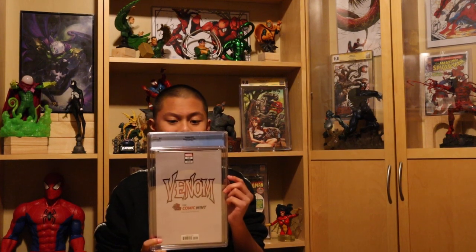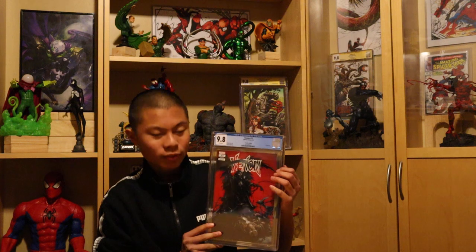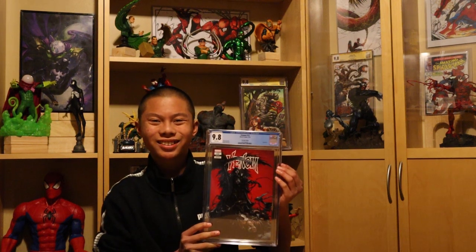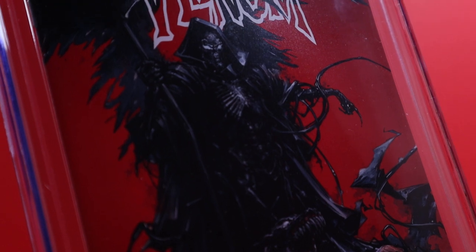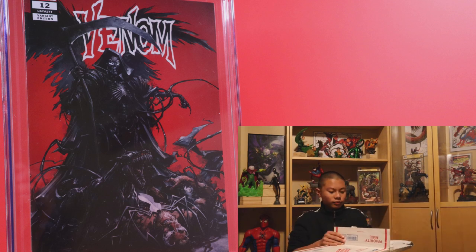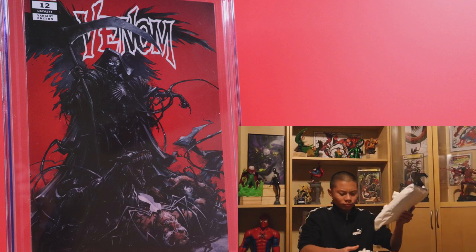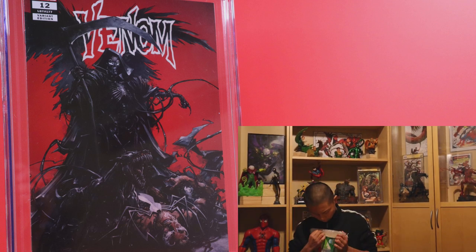Venom 12 — 9.8. Initially I didn't really appreciate this book. I didn't even notice the dog right there. It's awesome. Venom 12, Clayton Crane cover, comic book edition. Book came out in May 2019. Great cover art with him towering over Eddie Brock and that solid red background.